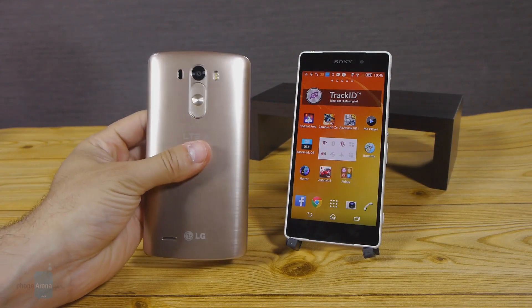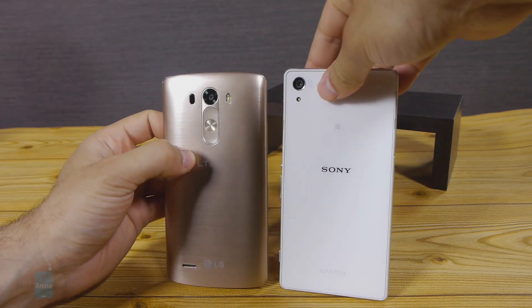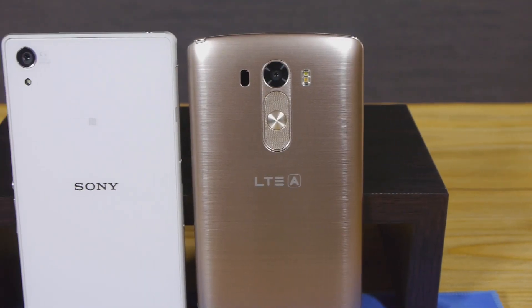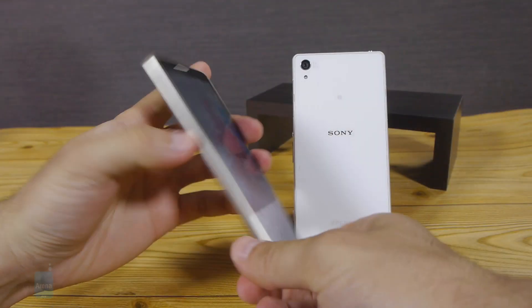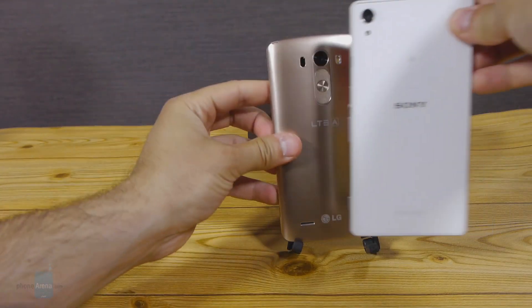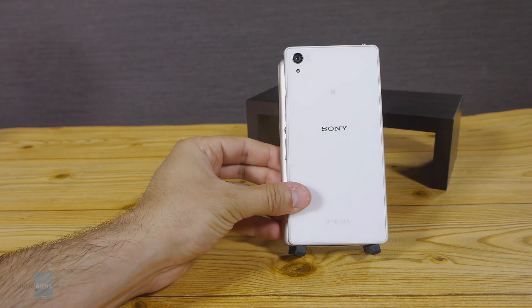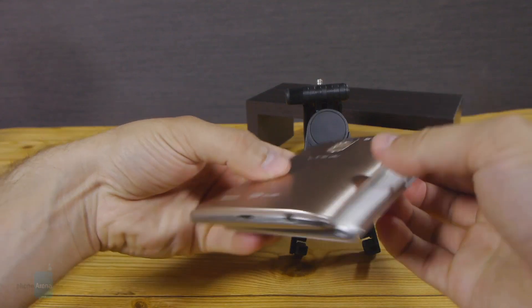Both the LG G3 and the Sony Xperia Z2 are large, but the Sony device feels more premium with a glass body while the G3 has a metallic, but not metal body — that's actually made of polycarbonate. While the size difference between the two is not that big, it is there. The G3 is wider and thicker. Despite that, it is the Z2 that's harder to handle — it's a blocky phone with sharp edges that are not all that ergonomic and comfortable to hold.